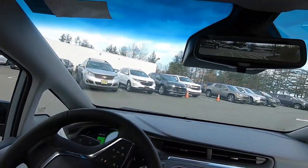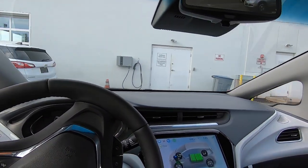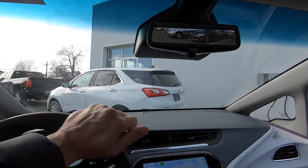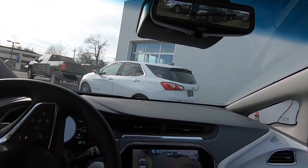We are now done with our test drive. I appreciate you coming along — I hope you had a good time. I highly recommend you go to a dealership near you and drive one. If you're around me, reach out, stop by — I'd be happy to help out and show you everything I know about the vehicle. Have a pleasant day.